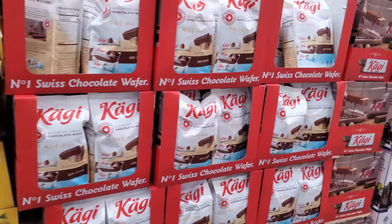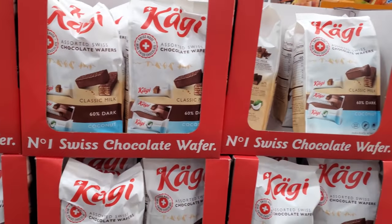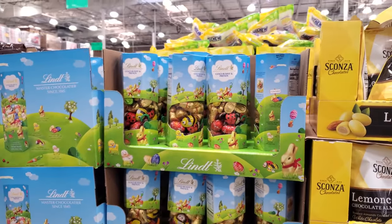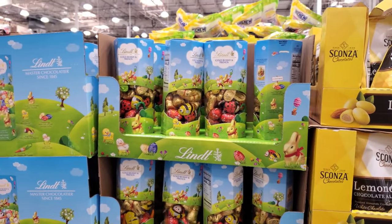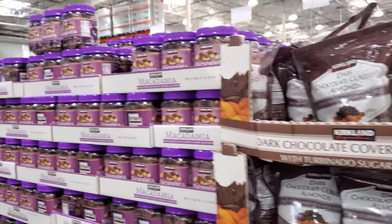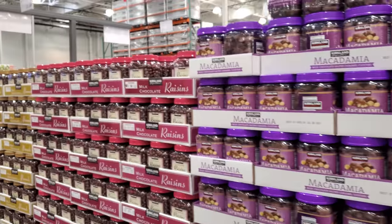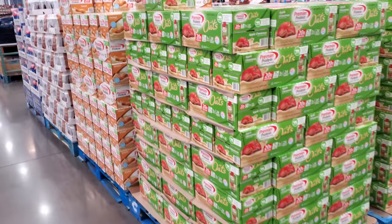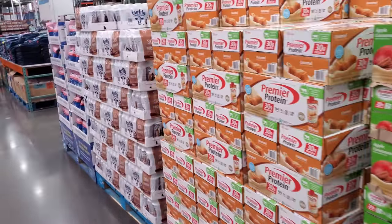This is still here for $10.69. Costco's not like Sam's Club — $9 here — where they have a lot of Easter stuff out like baskets and candy. Sam's Club is the place for that.